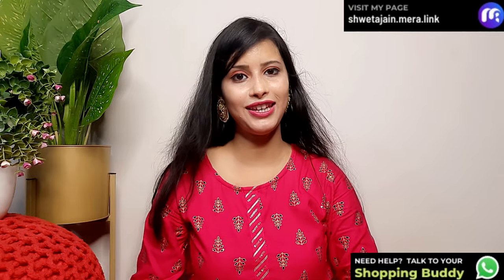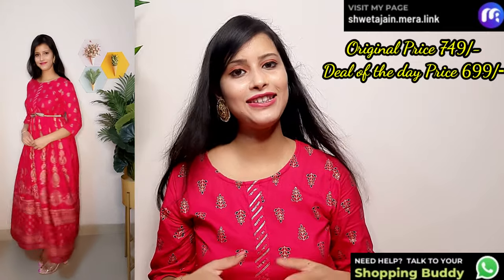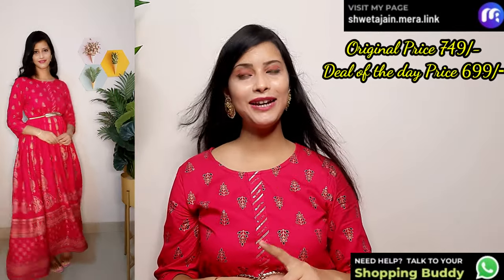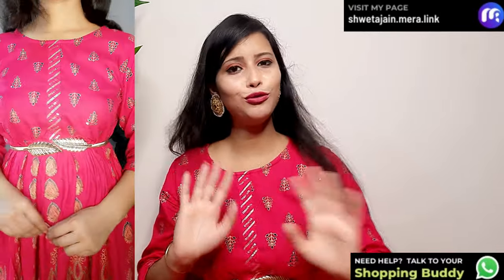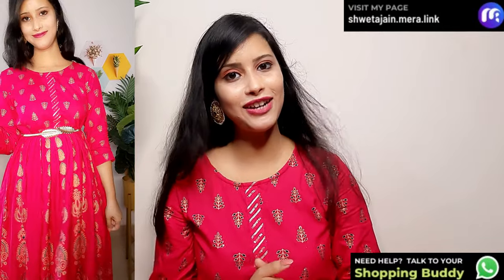The next dress is a very nice pink one — a very good color. This is the deal of the day. The original price is Rs. 749, and today you get it for only Rs. 699. Look at the full look, the fabric is rayon with handwork, and a foil print. You can style it with a nice bag. The back look will also change the full look. Round neck with 3/4 sleeves, fabric is very good — perfect for a party function. My size is small but all sizes are available.